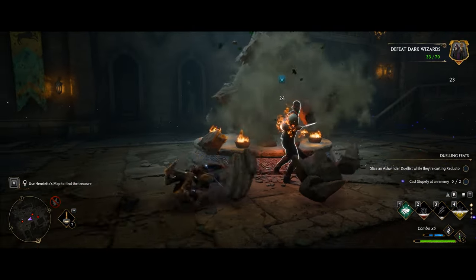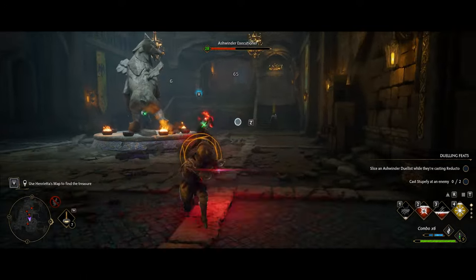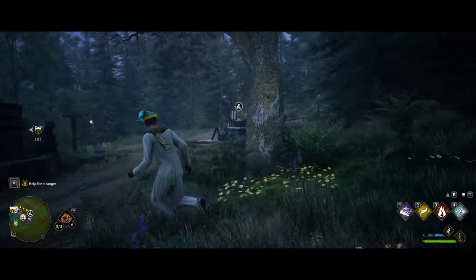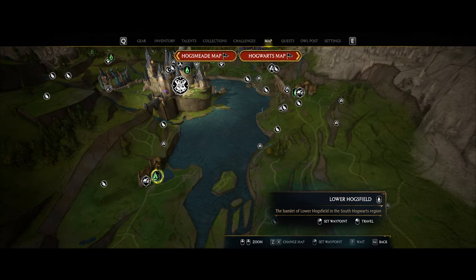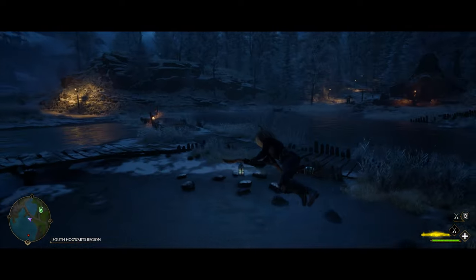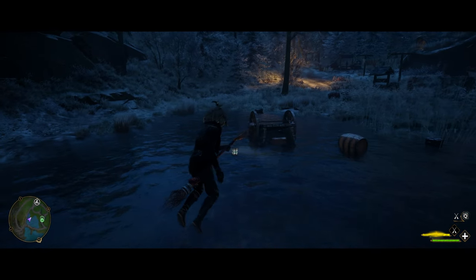Those were all the wands in the castle, so now let's move out into the world. Directly south of the castle by a little shop stand, there's one right on the back side of the building. Still down in the lower Hogsfield area, right down by the shore near the fast travel point, you'll see an overturned cart and one will be right in there.